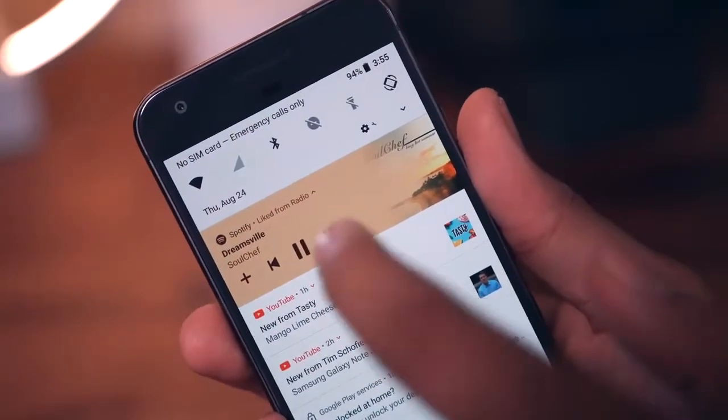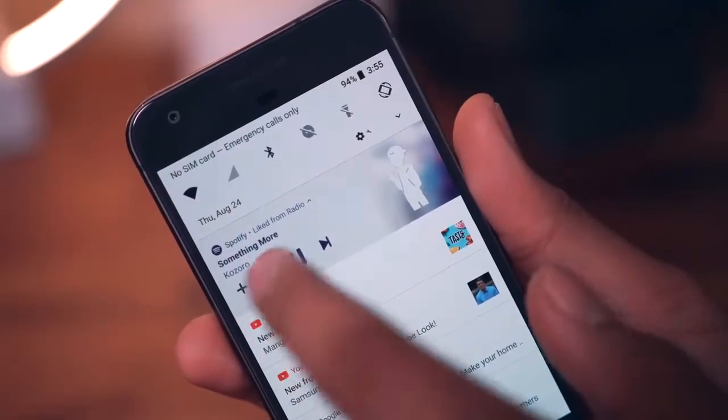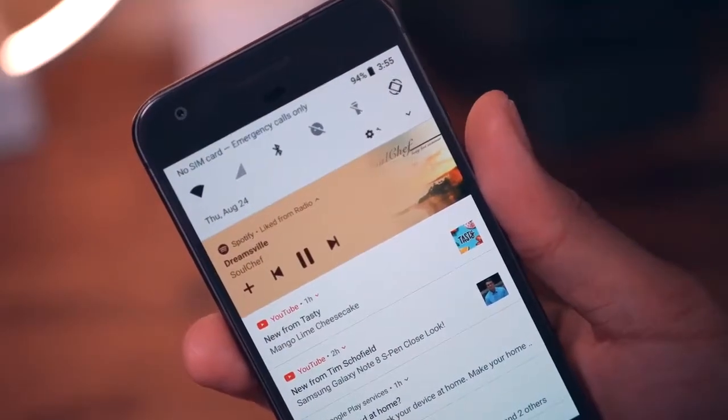Something else that's color coded is media controls in the notification shade. For example, when I play something on Spotify, the notification will display painted in a color based off the album cover of whatever I'm listening to. I actually really like this.